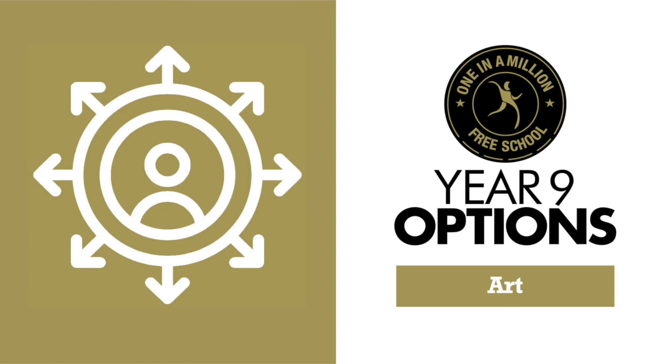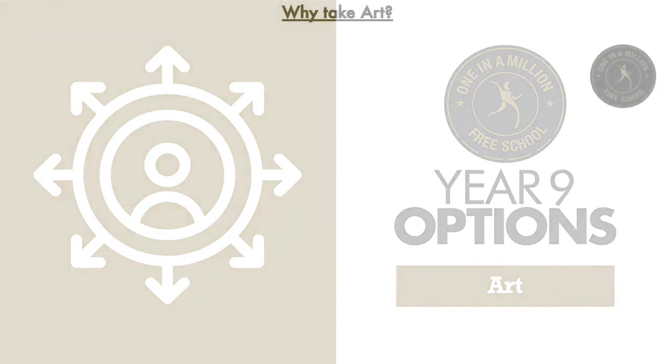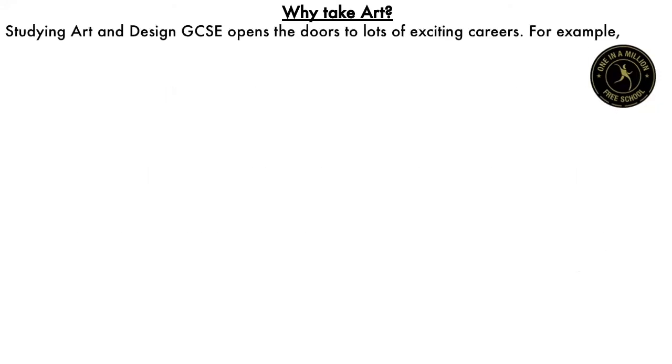Why take art? This is a huge question, and I hope that this short presentation will give you some ideas of how you could answer that question. So first of all, studying art and design GCSE opens lots of doors for exciting careers. Here's just a few examples.